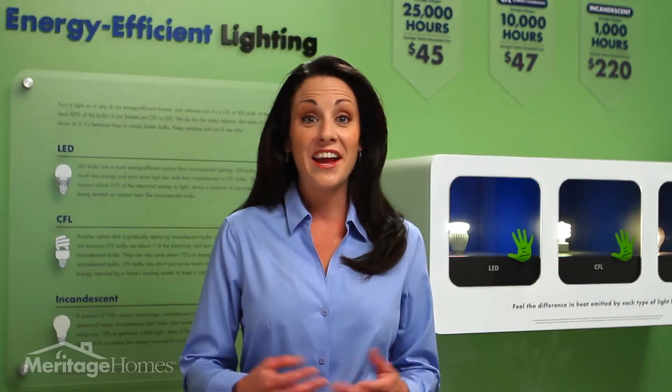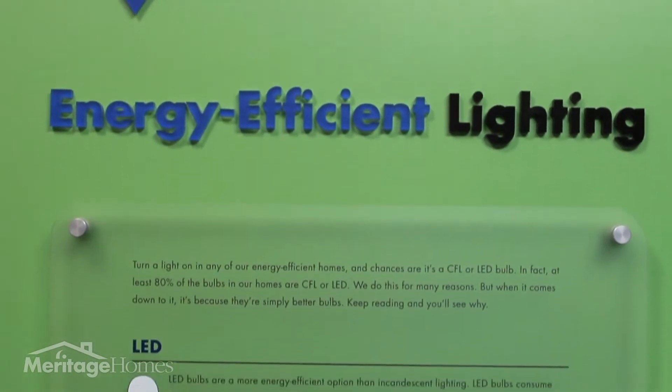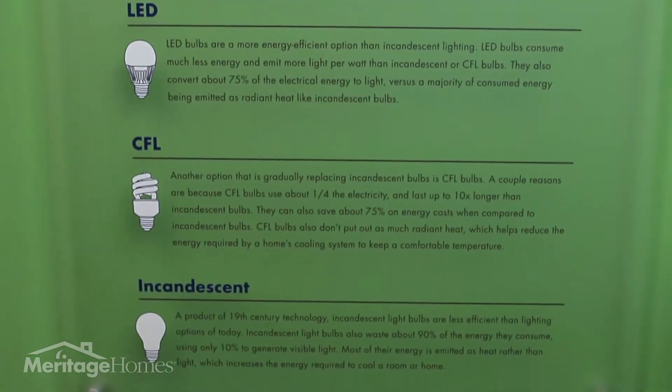Turn on a light in any of our Meritage homes and chances are that it's an energy-efficient CFL or LED bulb. Here in our Learning Center at Meritage Homes, you can have the opportunity to get up close with different types of bulbs on the market and actually feel for yourself the difference in wasted energy and heat each type emits.